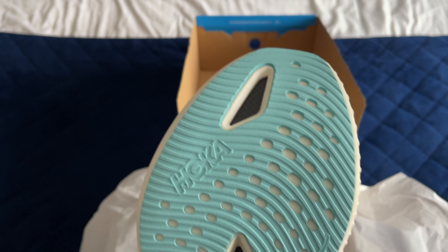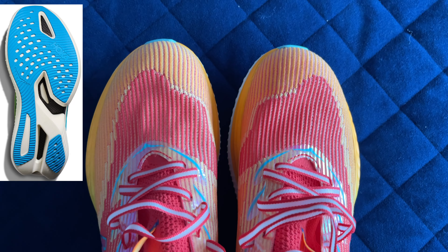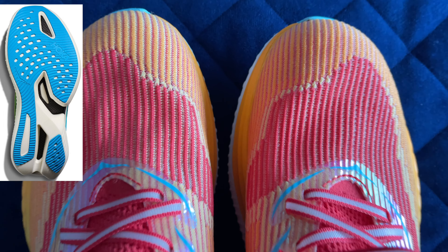The outsole on Hokas I feel are always very good and nothing's changed with these shoes. They provide a lot of grip and they have rubber in the certain areas that you need it.